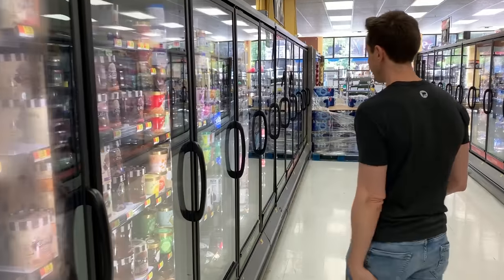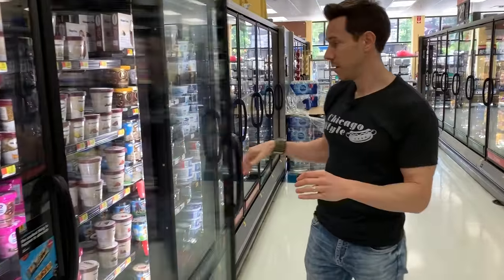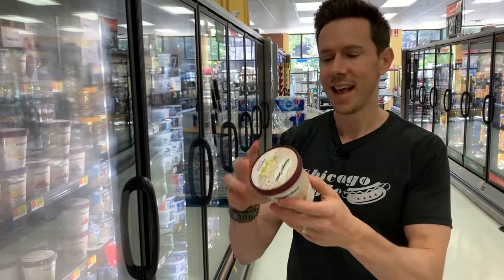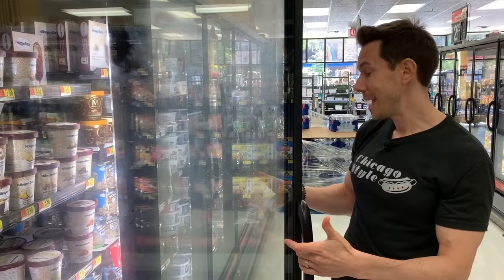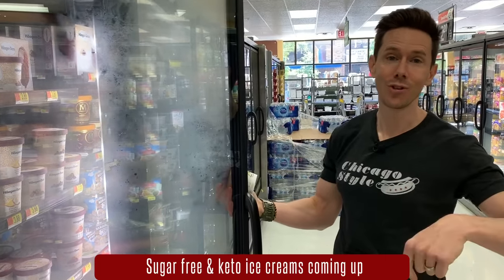The good news is, if you want OG good-quality vanilla, Haagen-Dazs was the brand of the 80s. Look at the ingredients — this is where it's at: cream, milk, sugar, eggs, vanilla extract. Boom. Clean ice cream. At $3.88, not too bad. So Haagen-Dazs I can totally support. The sugar is 18 grams for half a cup, but hey, it's ice cream after all. If you want lower sugar and lower carb, wait until later in the video.